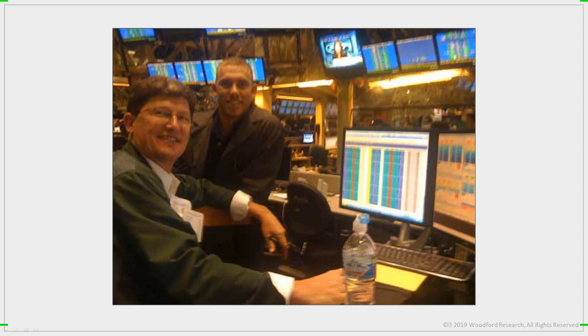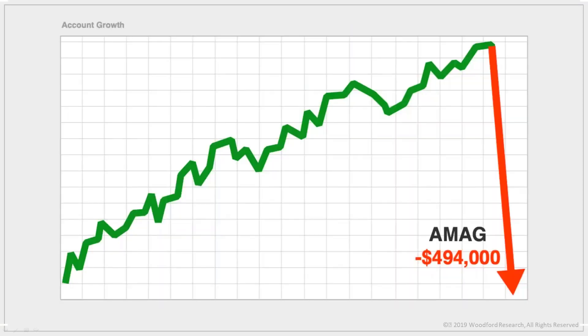Eventually, I was making so much money that I got cocky — I thought I couldn't lose. Then one day the inevitable happened. I lost over $494,000 in AMAG and blew out my account. I don't know how many of you have ever lost half a million dollars in one trade, but let me tell you, it stings a little. More than that, it was really embarrassing. My friends, co-workers, family — they thought I was this big hot-shot successful trader. And now, with one stupid trade, I had lost everything.